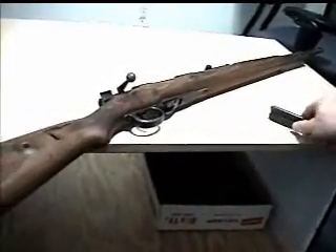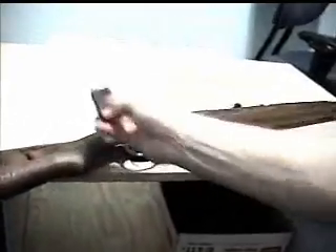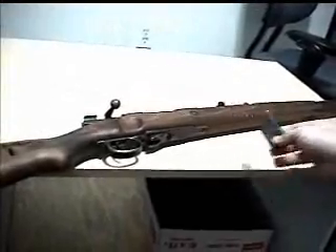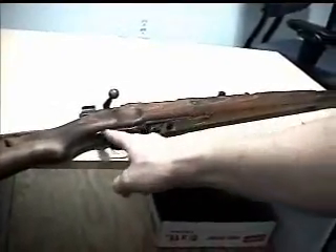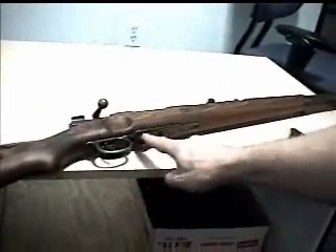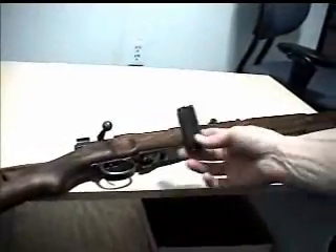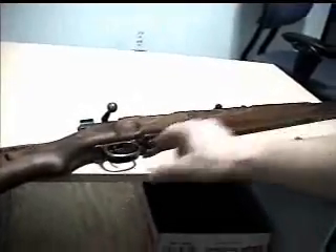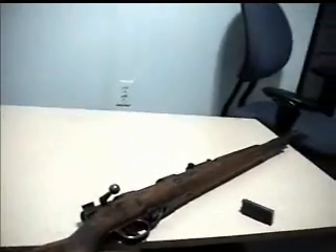You look it up and find out this thing's kind of an oddball. The 22 conversion consists of this magazine. Normally, with the original kit, it would come with two magazines and a nice wooden box. This whole assembly is one piece, as opposed to the standard one being a separate trigger guard and base plate with a spring — you don't need that since you have a magazine.